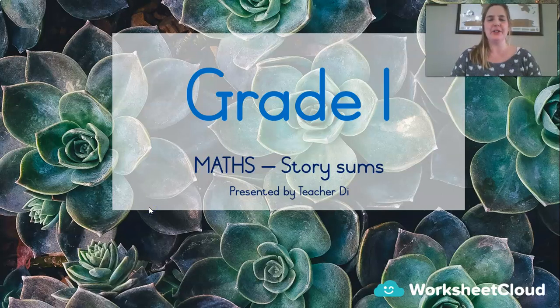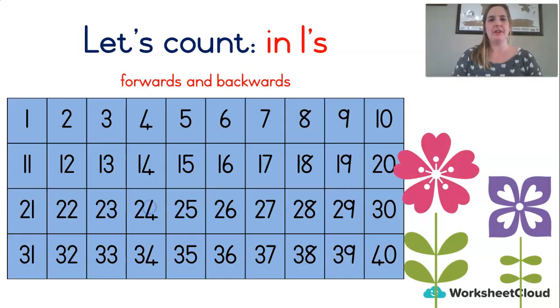Today's lesson we are going to be doing story sums. I just love story sums — they're such a nice challenge. Are you ready for a challenge? Great! Now we're going to need to warm up our maths brains for this big challenge, and we're going to do some counting.